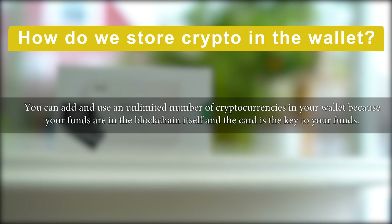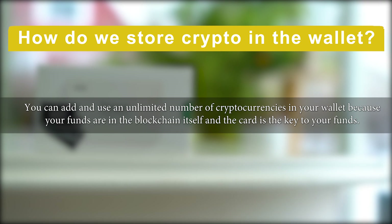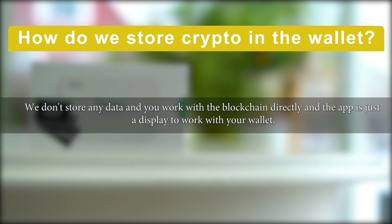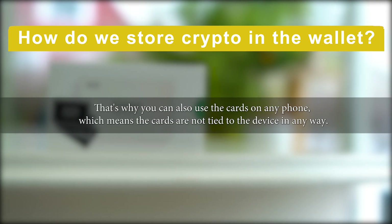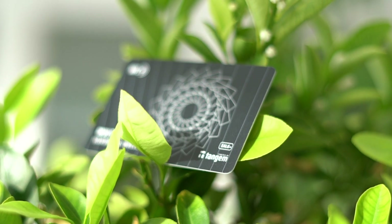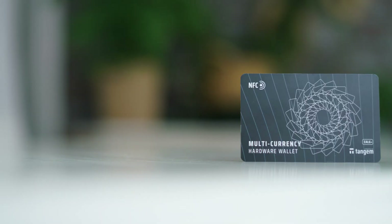Here is the reply: 'You can add and use an unlimited number of cryptocurrencies in your wallet because your funds are in the blockchain itself and the card is the key to your funds. We don't store any data — you work with the blockchain directly, and the app is just a display to work with your wallet. That's why you can also use the cards on any phone, meaning the cards are not tied to the device in any way.' So we can store as many different crypto tokens as we want and it won't take up any memory space.